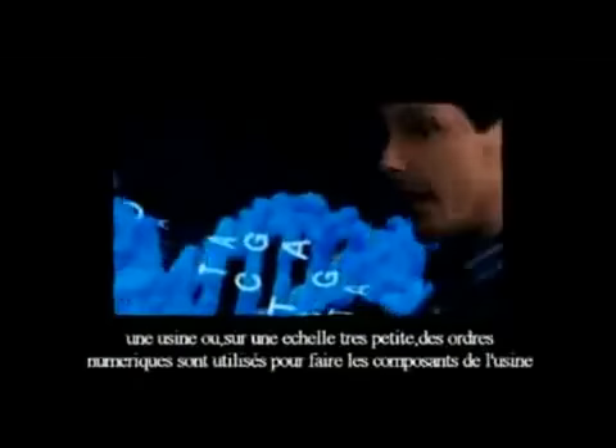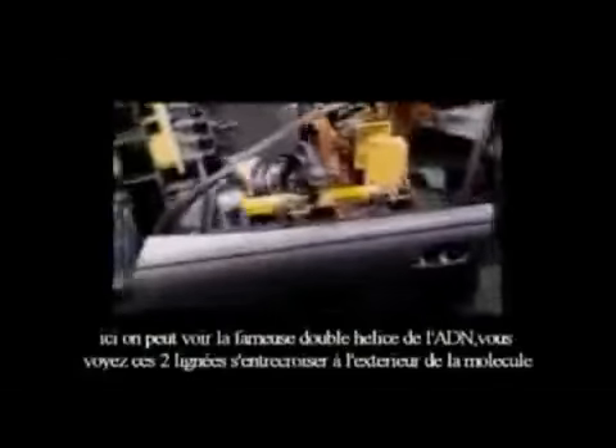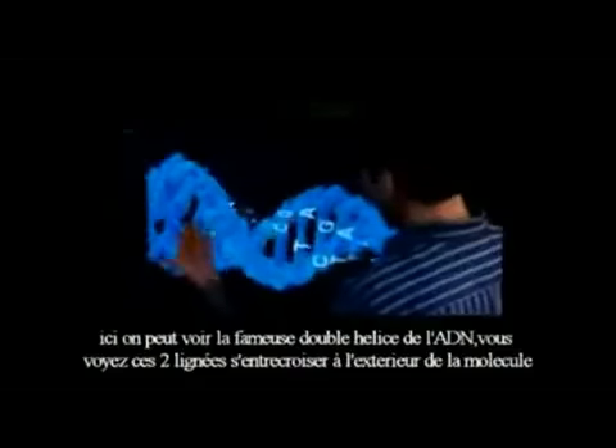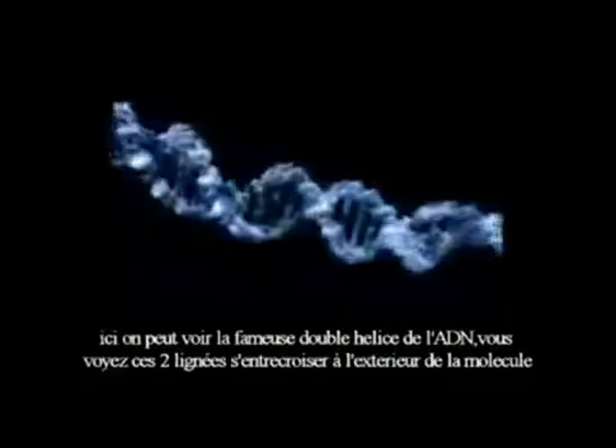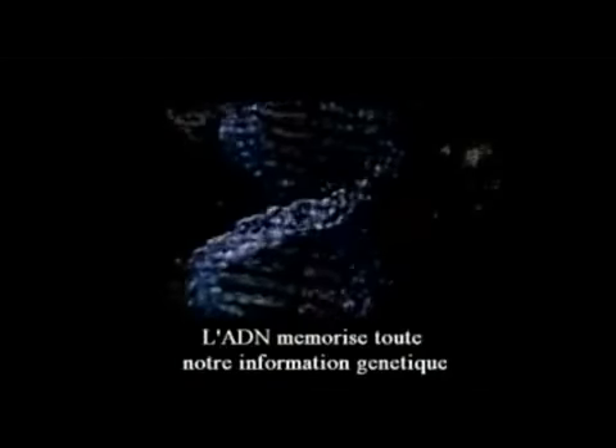Think of the cell as being a nano factory — a factory where, on a very small scale, digital instructions are being used to make the components of the factory. Here we have the famous DNA double helix. You can see the two helical strands that are intertwined and wind around each other. On the outside of the molecule, this is the material that stores all of our genetic information.